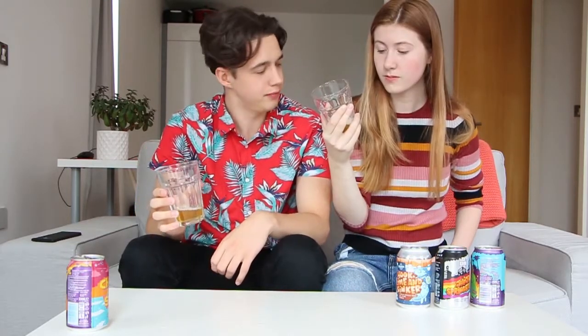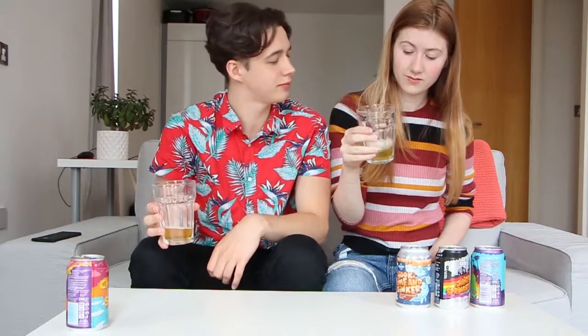Not too hoppy. Very pleasant — I'd drink that. It's quite a tame ale, but it's still an IPA. Quite nice. It's an IPA, different from an ale — Indian Pale Ale.